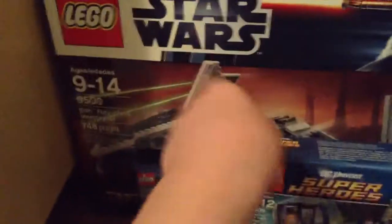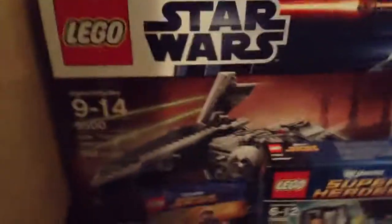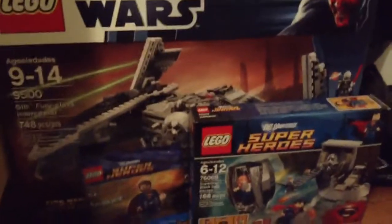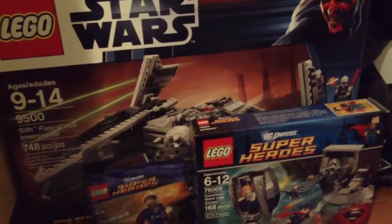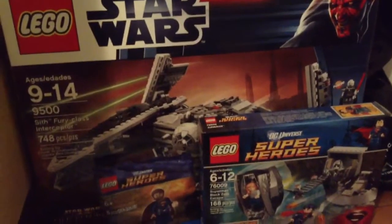So that's my awesome LEGO store haul! Please like, comment, and subscribe, and stay tuned for reviews on those three items. I believe I'll start doing them on Sunday — today's Tuesday — so I'll see you guys then.